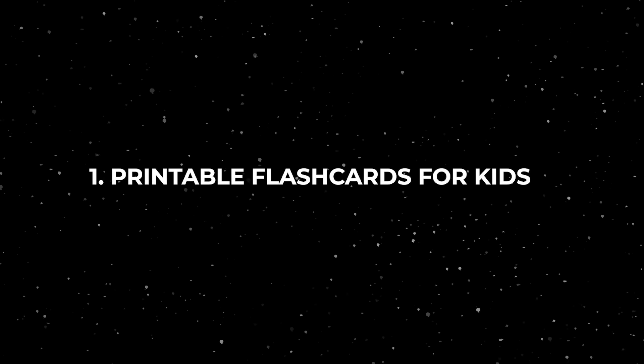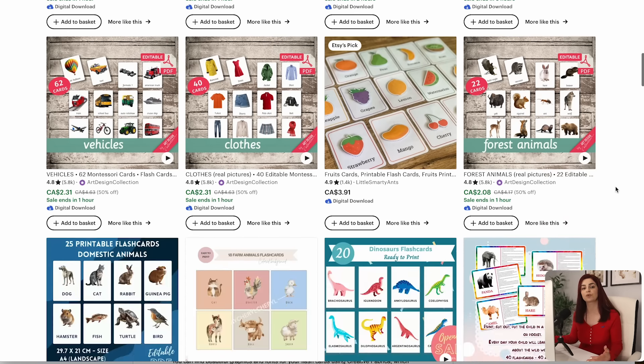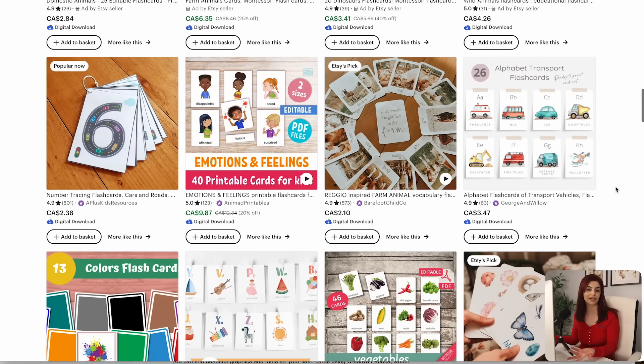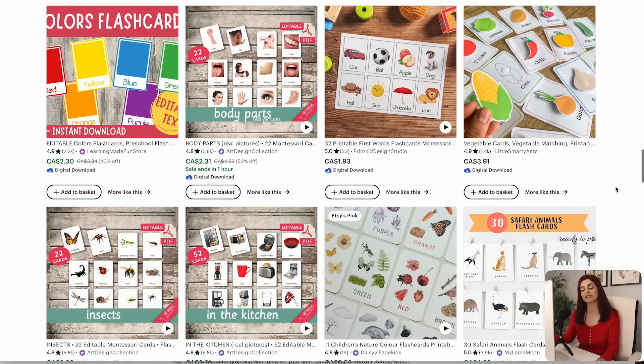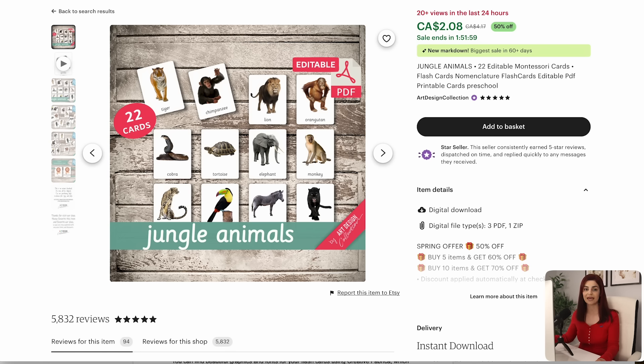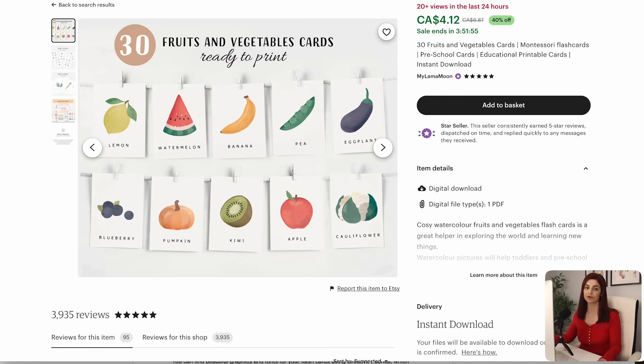Digital product idea number one is printable flashcards for kids. This is a really fun and pretty easy one to create — a great educational product that teachers would purchase for their classroom or parents would get for their kids. You could design a bundle of flashcards that follow a specific theme like farm animals, weather cards, different types of fruits, vehicles, and so many more great options.